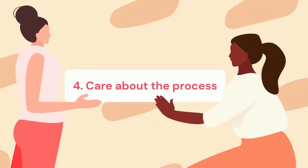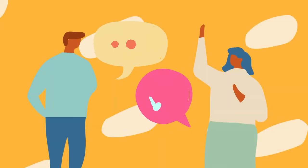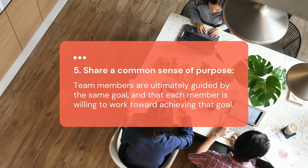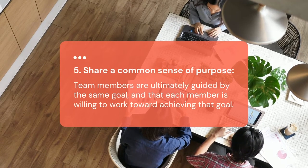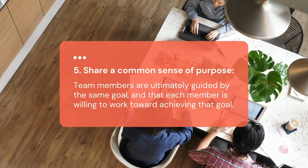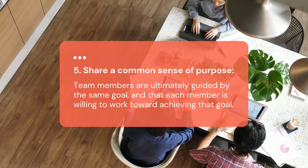The fourth characteristic is to care about the process. Effective teams understand the importance of process and operating procedures, or how they will work together. This includes frequently evaluating team performance to resolve potential conflict. The fifth is to share a common sense of purpose — team members are ultimately guided by the same goal, and each member is willing to work toward achieving that goal.